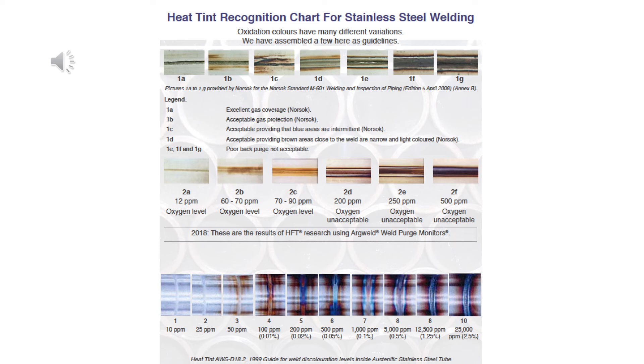Arc length, bead length, temperature of base material, how clean and smooth the surface is, tungsten angle, your motion while welding, the direction you're welding, whether there's a back purge or backing plate, and post flow all affect the final color.